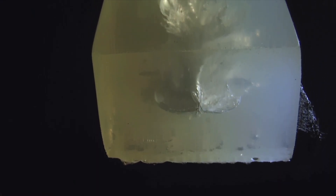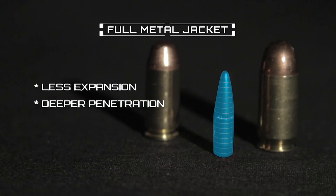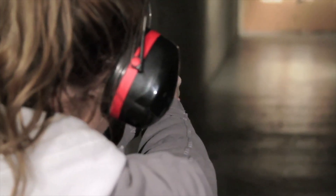Primary and temporary cavities are impacted by many factors, one of which is bullet design. Bullets designed with heavier jackets, such as full metal jackets, have little expansion but penetrate deeper, making them ideal for target practice and plinking.